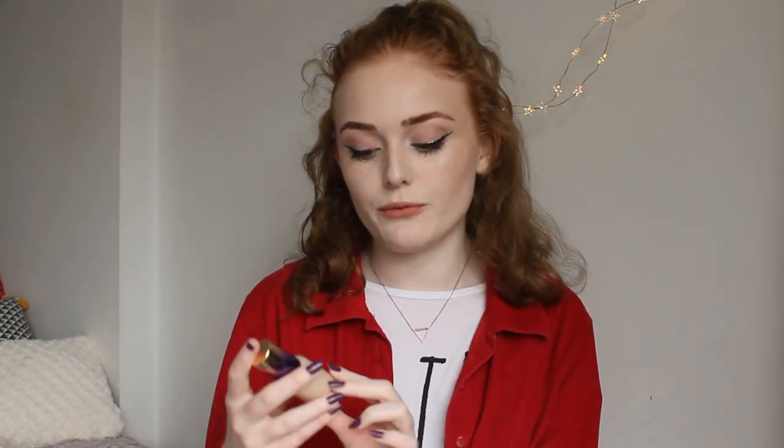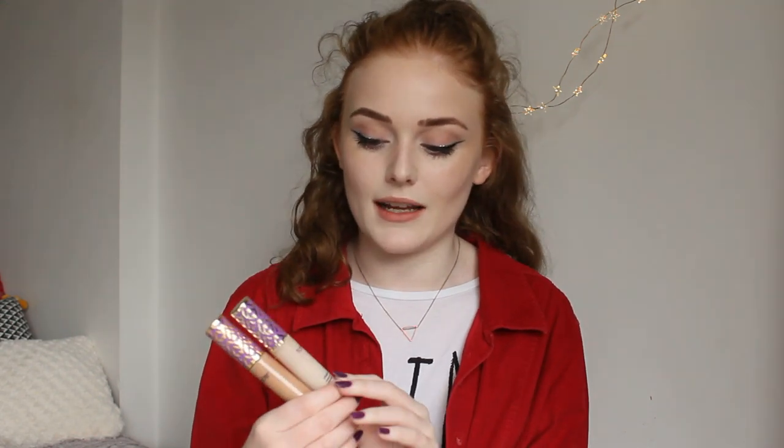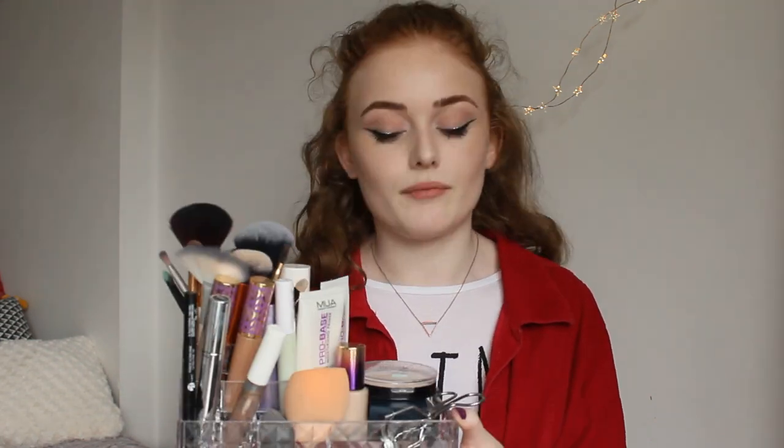I use the Fenty Beauty foundation in the shade 100, and then I have more room for my Rainforest of the Sea by Tarte in the shade Faye, and then I have two other concealers which are the Tarte Shape Tape concealers — one in Faye for my under eye and this contour concealer in Tan Sand. I have more products in here but I'm going to show you the most exciting things like my eyeshadow palettes and my single eyeshadows.